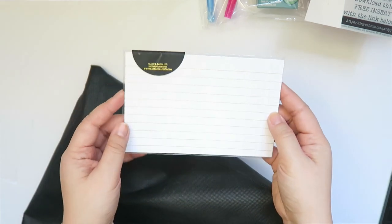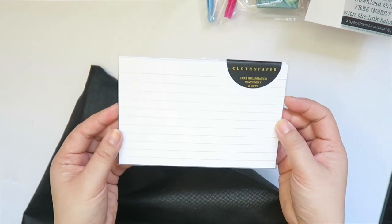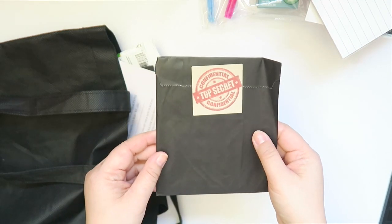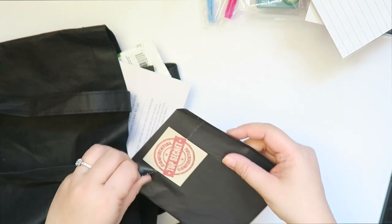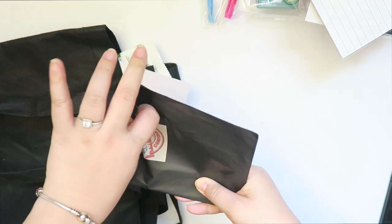This is from Cloth and Paper. I did manage to buy something from them last minute, right before they were closing. This is the top secret thing that I didn't open because I already know what it is — it goes with the other thing I'm going to show you in a different video.